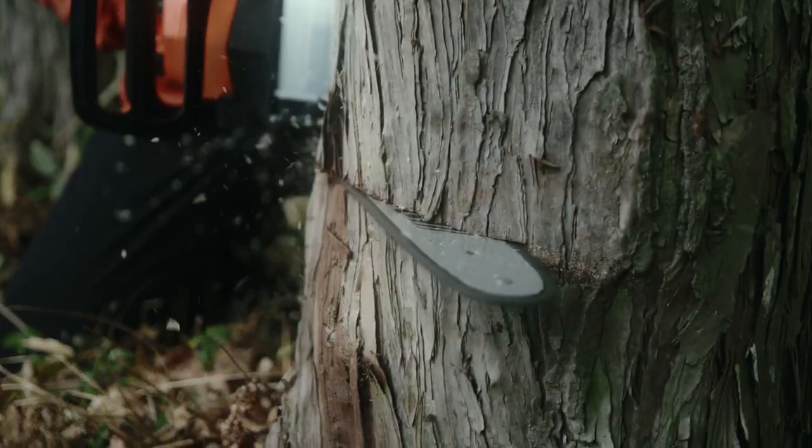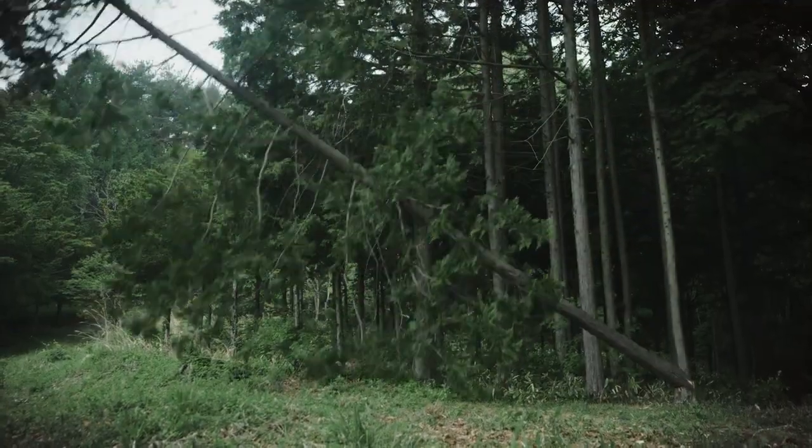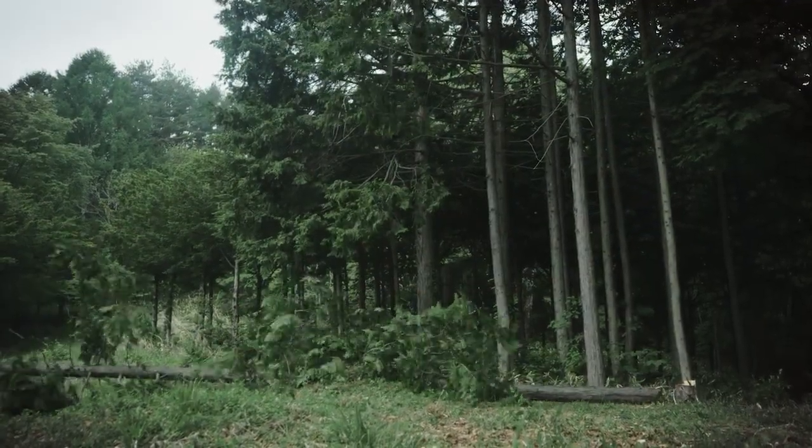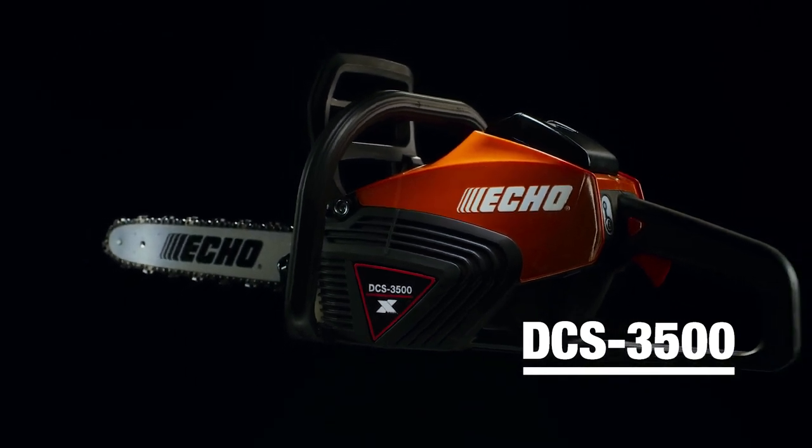Best-in-class battery chainsaw for the professional. ECO X-Series DCS 3500.